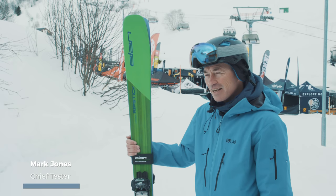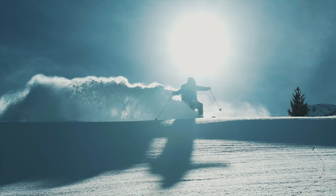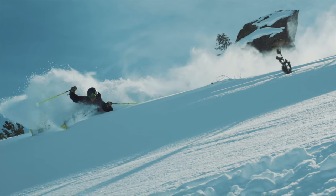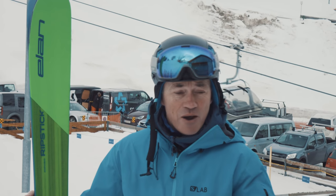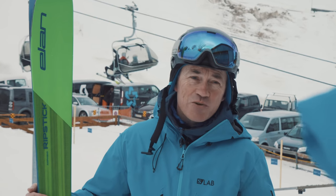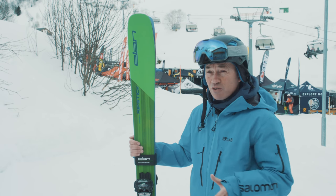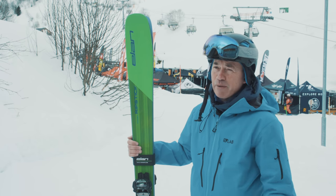Mark, there you've got the Elan Ripstick 96. That's got a bit of a cult following as a freeride ski. What is freeride skiing? Basically, freeride is for skiers who are really always searching out powder. They want to go off piste, and sometimes they're going to be skiing through a bit of crud as well. But ultimately, if the conditions don't allow and you're back on the piste, you're still going to have a good time. So you're looking for a ski that will carve pretty well in long turns on the piste, but fundamentally really deliver when it comes to deep powder.